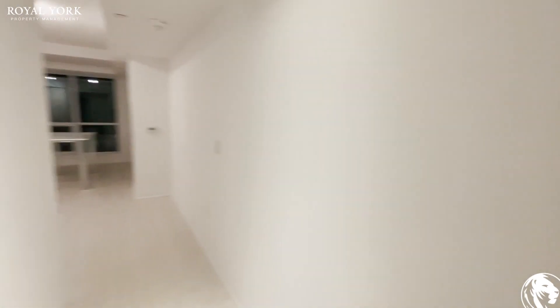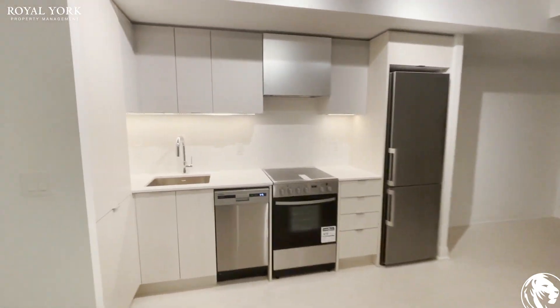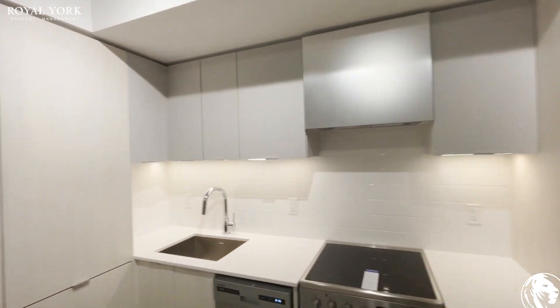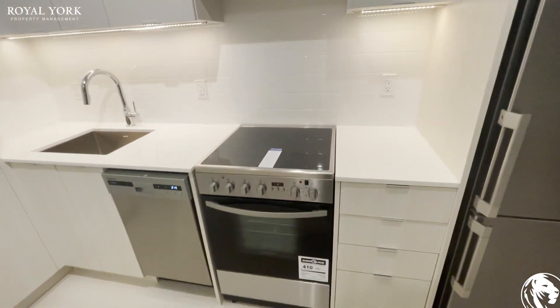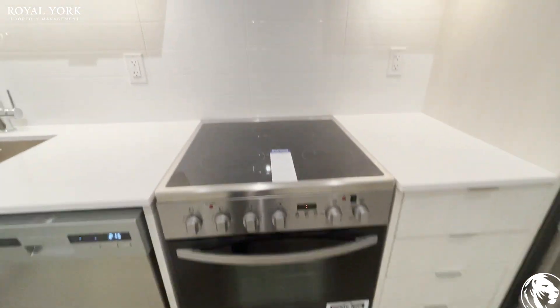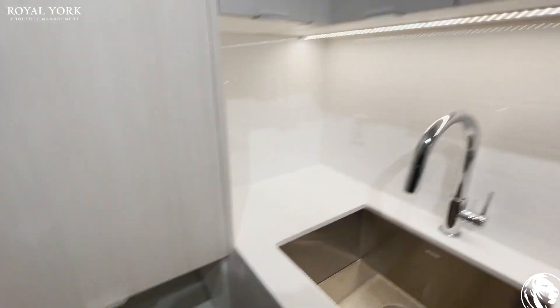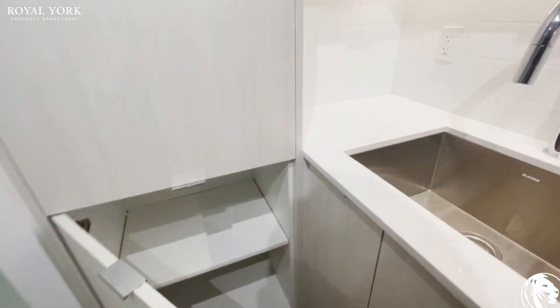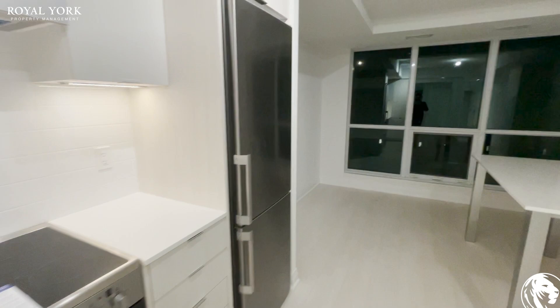And then if we walk this way, we'll enter into the kitchen. It's beautiful cabinetry, lots of room here, counter space. You've got your stainless steel dishwasher, stove, sink. This place has never been lived in.